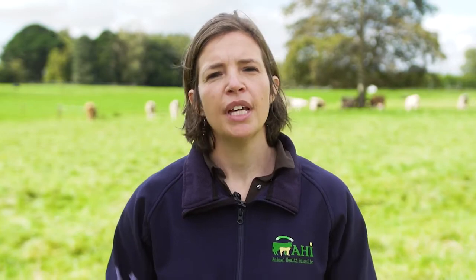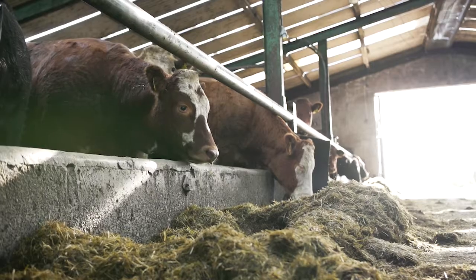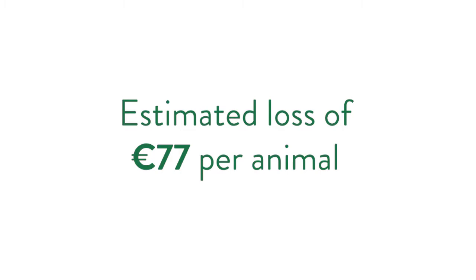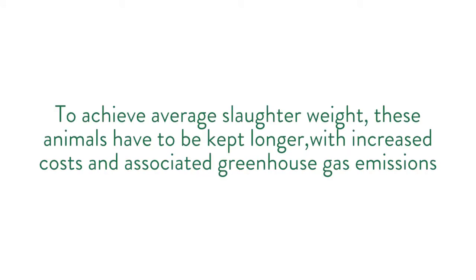One of the main outcomes of the programme so far was a study done by Rebecca Carroll in 2019. She was looking at the cost to Irish farmers of liver fluke. In steers, she found that if animals were infected with liver fluke at slaughter — either having liver fluke damage or live parasites on the livers — these animals were likely to be 36 kilograms lighter at a slaughter age of 819 days. This translates to an estimated cost of 77 euros per infected animal depending on the price of beef. To achieve the same average slaughter weight, animals would have to be kept longer on farm with increased costs and associated greenhouse gas emissions.